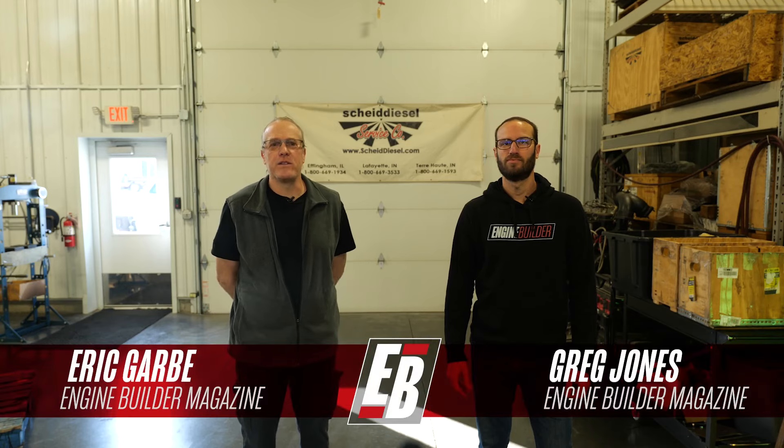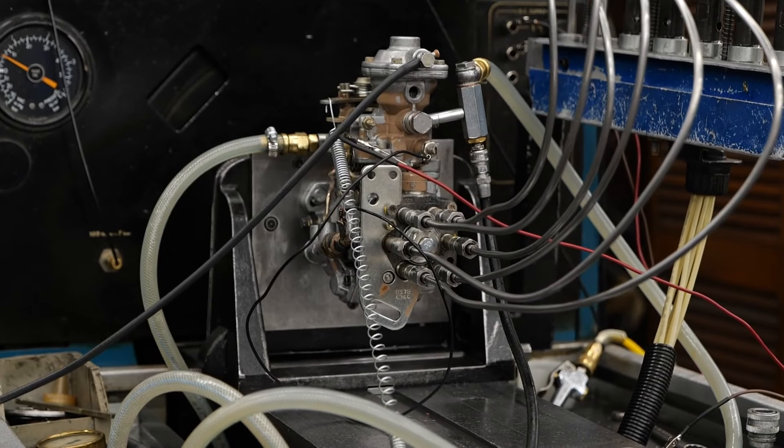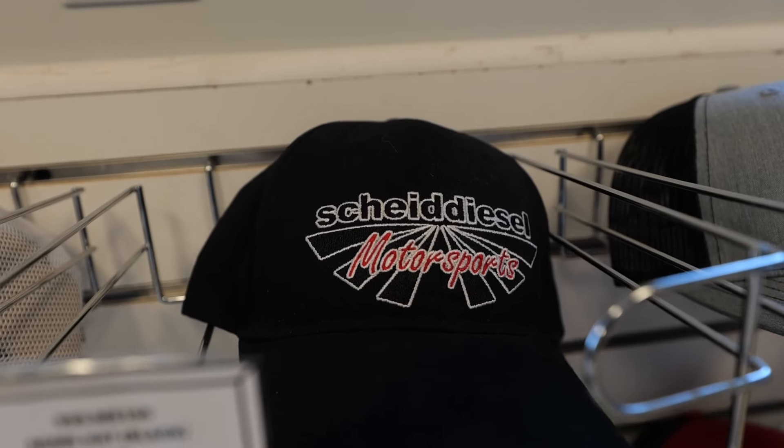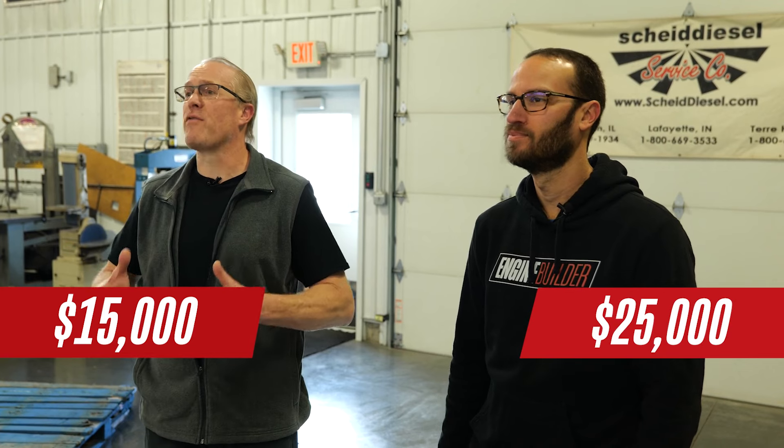We're here today in Terre Haute, Indiana to visit with Scheid Diesel and shop owner Dan Scheid. Scheid Diesel was founded in 1982 with only five employees. In 1990 the shop opened a second location in Effingham, Illinois, and nine years later the Lafayette location opened its doors. All three locations have a fuel injection shop as well as a dedicated drive-in service area. In the more than 40 years since founding, the shop has grown from just five to more than 50 employees between the three locations.